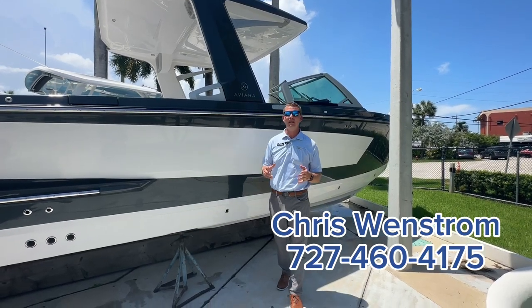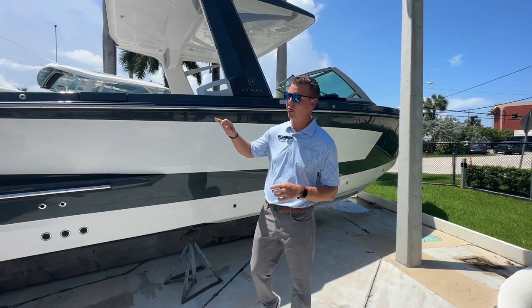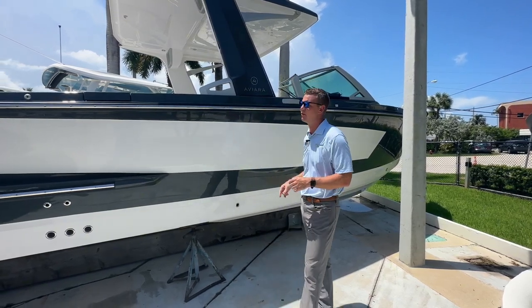Hey again, everyone. Chris here at MarineMax in Pompano Beach. Today we're checking out a brand new 2024 Aviara 32 that we just took out of the shrink wrap.